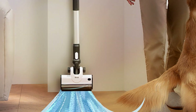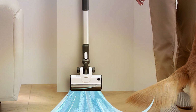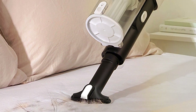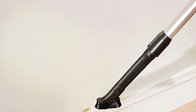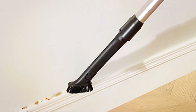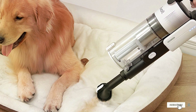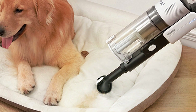Plus, the washable HEPA filter captures 99.97% of dust and allergens, ensuring cleaner air and a healthier home environment. Crafted with durability in mind, the LEVOIT Cordless Vacuum Cleaner is built to last, withstanding the demands of daily use while maintaining peak performance. And with its affordable price point, it offers exceptional value without compromising on quality. Upgrade your cleaning routine with the LEVOIT Cordless Vacuum Cleaner and experience the perfect combination of design, features, effectiveness, durability, and affordability.